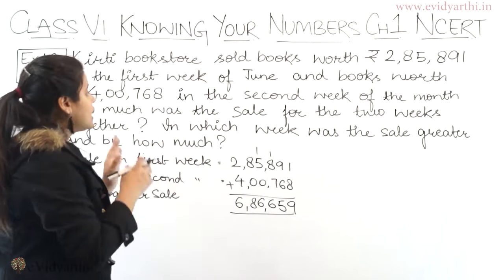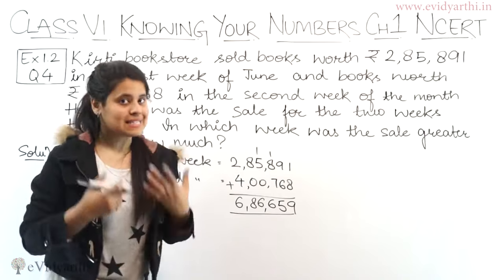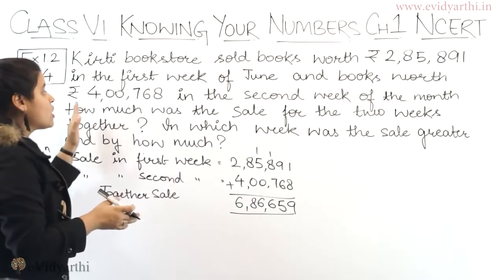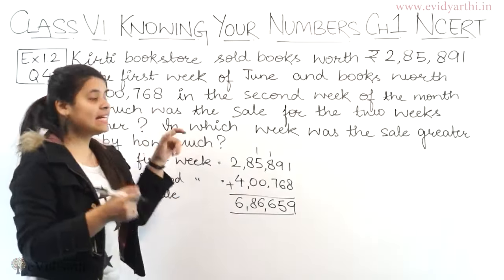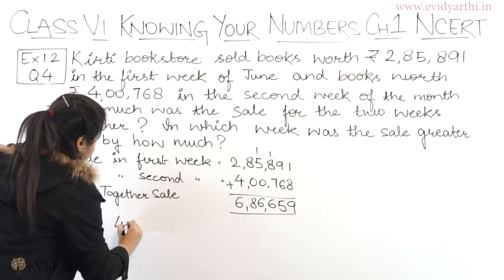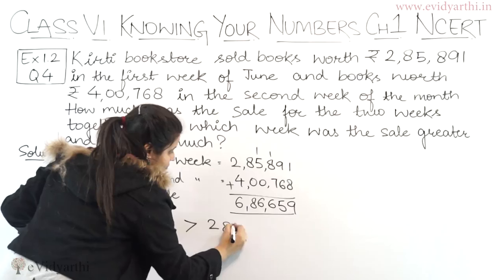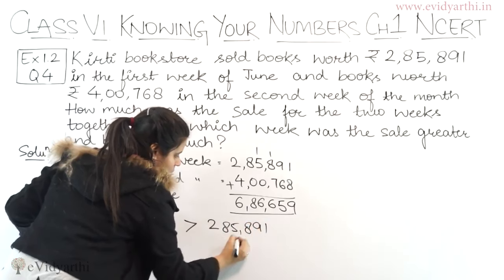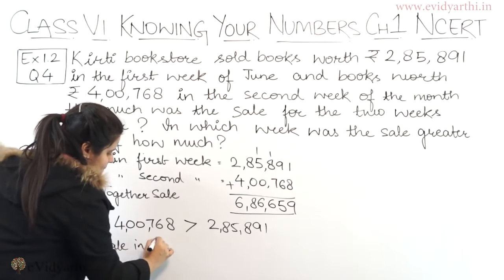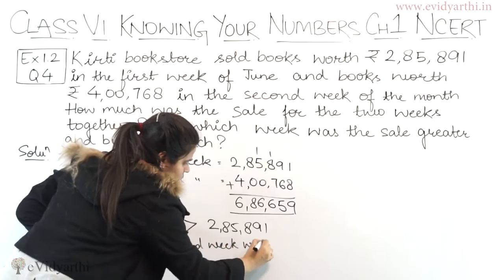Ab aate hain iske next part pe, which is: in which week was the sale greater? Now if we see the numbers — one is 2 lakh something and the other one is 4 lakh something. So obviously in the second week the sale was greater. We can write it as 400,768 is greater than 285,891, so sale in the second week was greater.